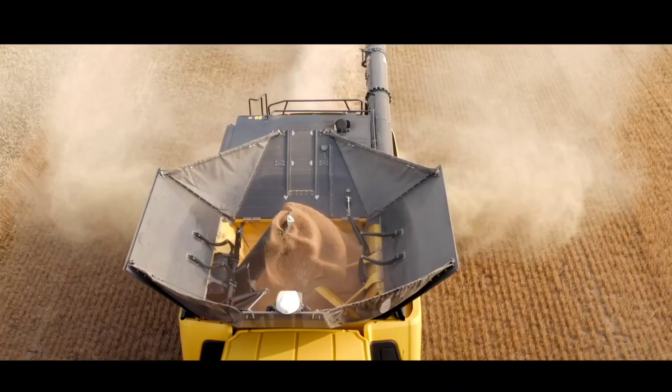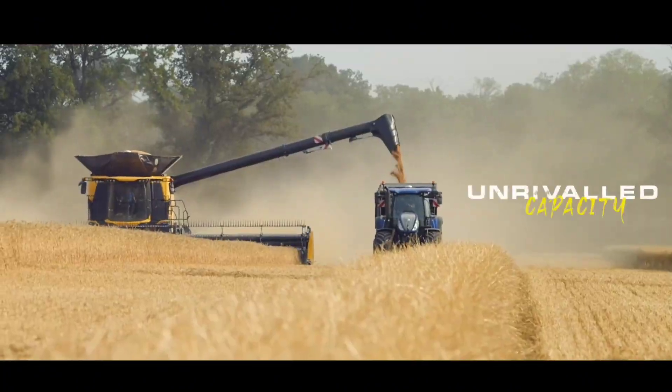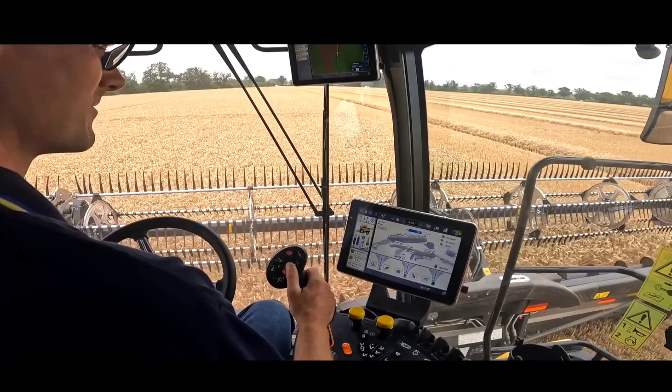New Holland has just unveiled its biggest ever combine harvester, the CR11. This beast of a machine is designed to leave the competition in its dust. The CR11 has been 10 years in the making and shares little in common with its predecessor, the CR10.90.